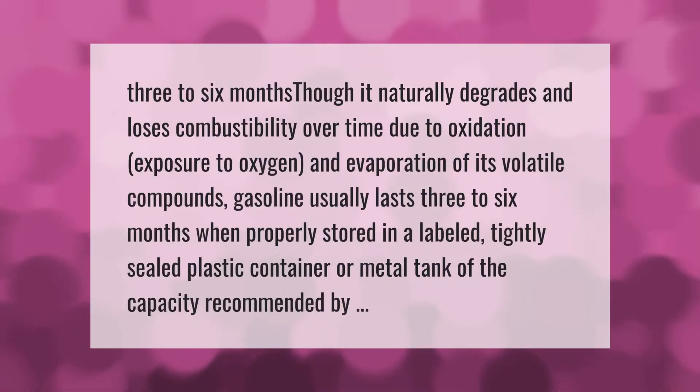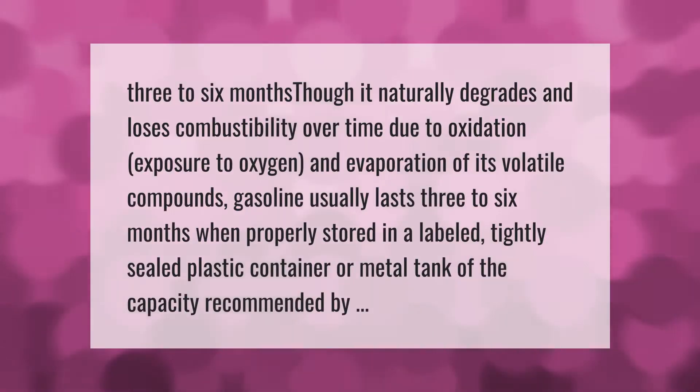Gasoline naturally degrades and loses combustibility over time due to oxidation, exposure to oxygen, and evaporation of its volatile compounds. Gasoline usually lasts three to six months when properly stored in a labeled, tightly sealed plastic container or metal tank of the recommended capacity.